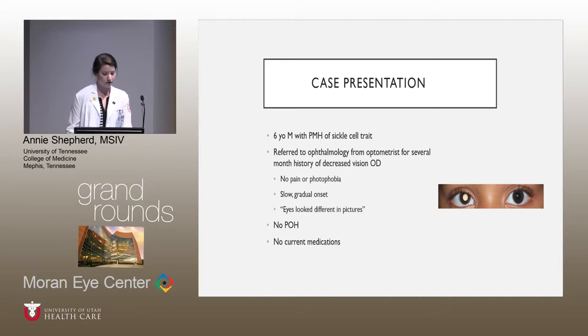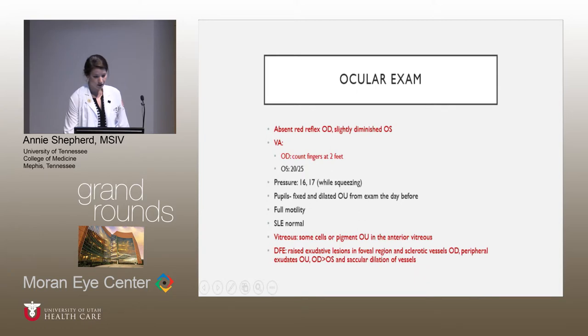He has no past ocular history and is not currently on any medications. On ocular exam, he had an absent red reflex on the right and a slightly diminished one on the left. Visual acuity on the right was count fingers at two feet and was 20/25 on the left. Vitreous showed some cell or pigment bilaterally in the anterior vitreous, and dilated exam showed exudative lesions in the foveal region on the right and sclerotic vessels with peripheral exudates bilaterally, more so on the right than the left, and saccular dilation of vessels bilaterally.